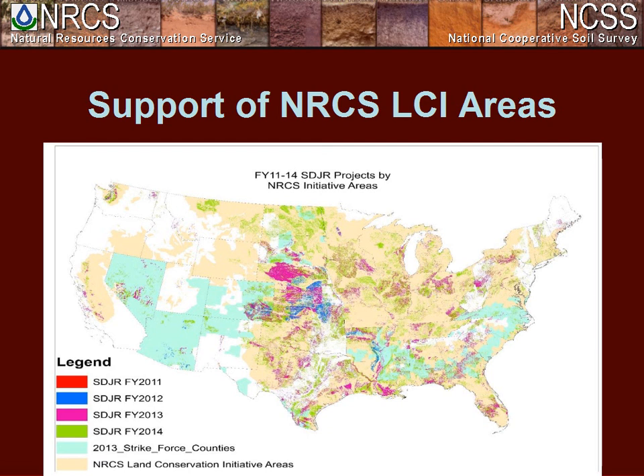Sure. We have a couple of online questions. If you want to type in a question using the Q&A tab at the top of your live meeting frame, we'll take them now. The first question is: do you find that future projects are often very similar from series to series? Any of our presenters from Texas, New York, or Iowa want to comment?